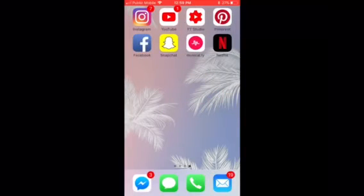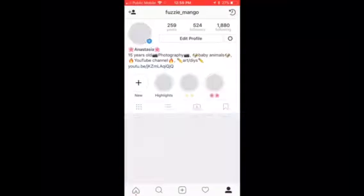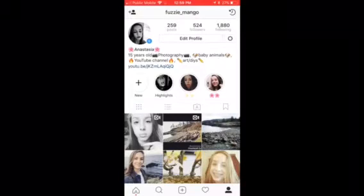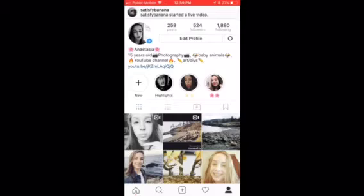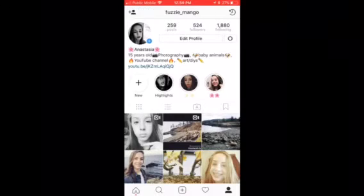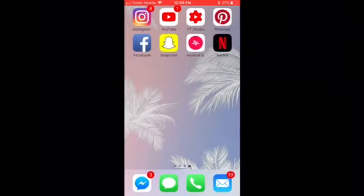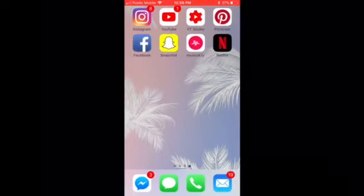This is my social media folder. I have Instagram — I'm really obsessed with it right now, I used to post like three a day. My handle is Fuzzy Mango, so go follow me. I also have YouTube and YouTube Studio, which monitors my subscribers and likes.